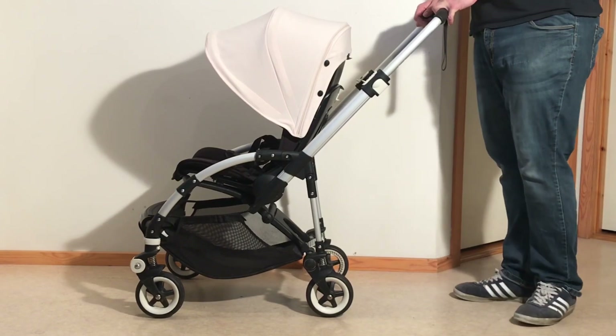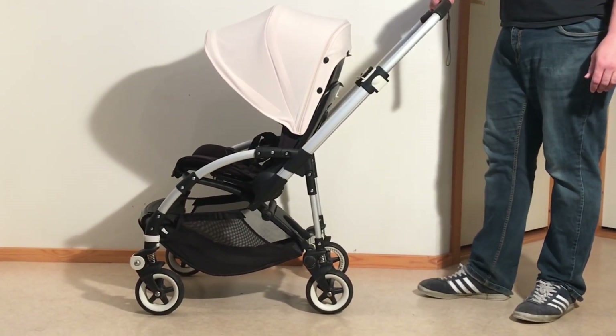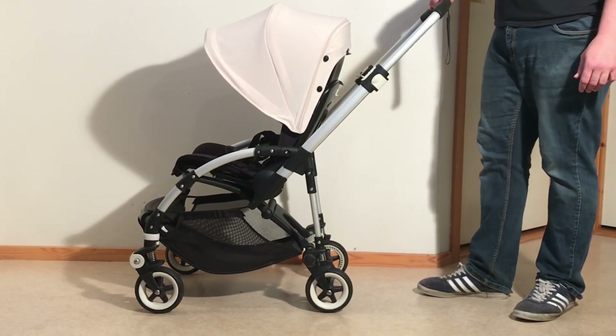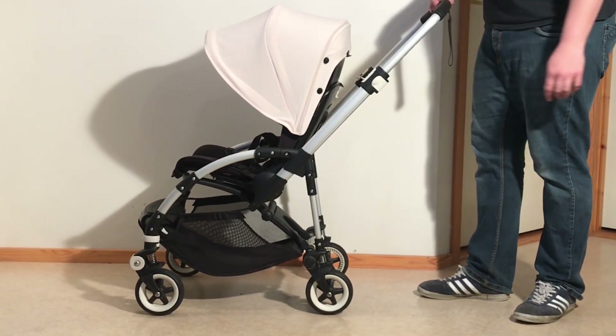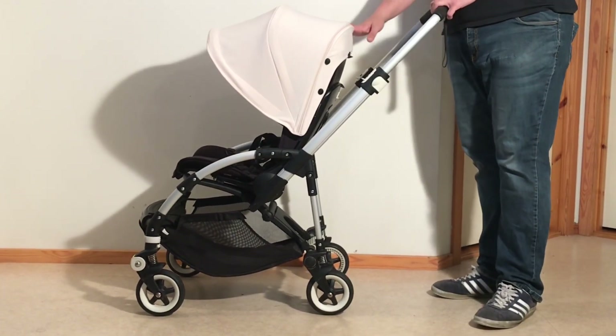Let's start with a few stats. The Bee weighs just under 9 kilos, measuring 90 by 47 by 32 centimeters folded down, takes 4 kilos in the underslung shopping basket, and, as advertised, takes up to 17 kilos of child in the seat.